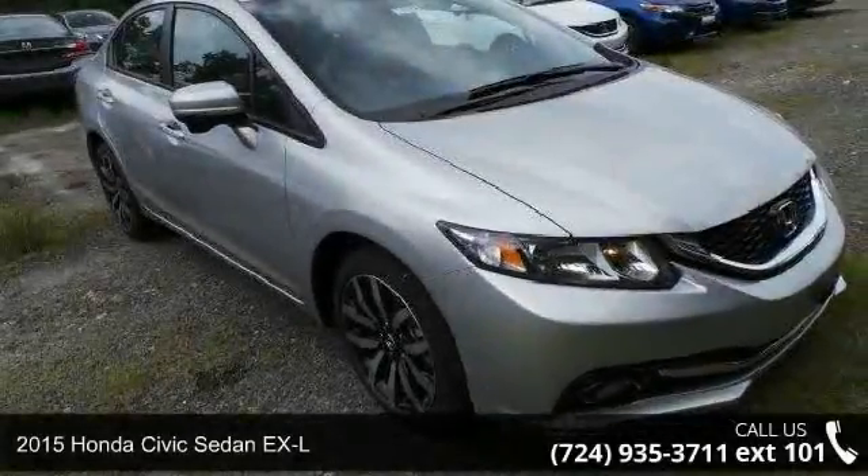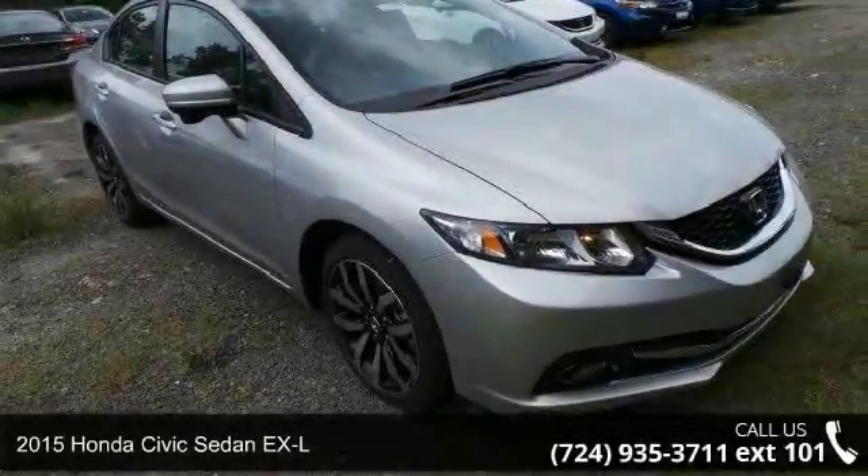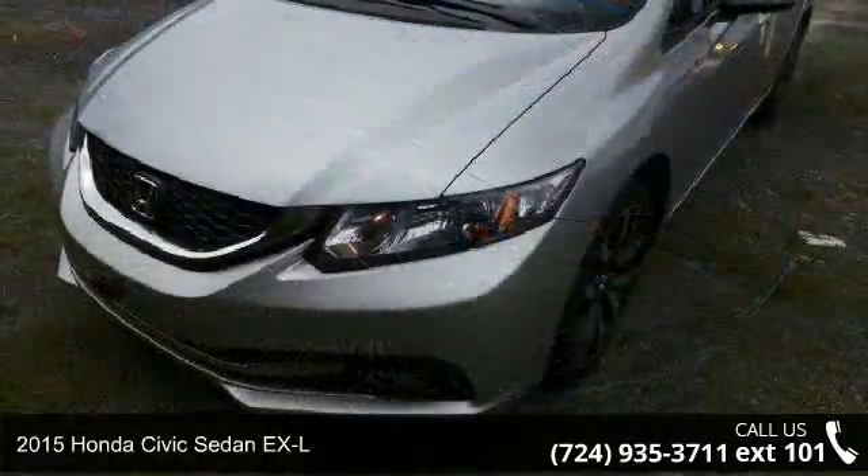Imagine yourself in this 2015 Honda Civic Sedan XL — this may be the set of wheels you've been looking for.